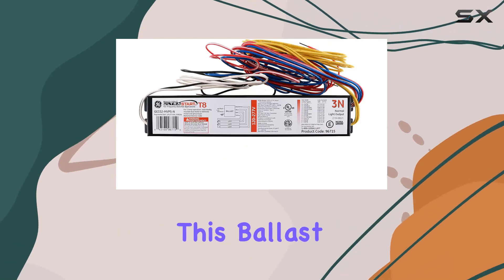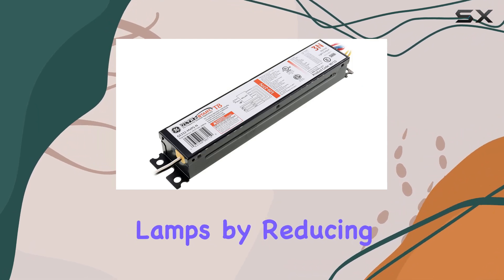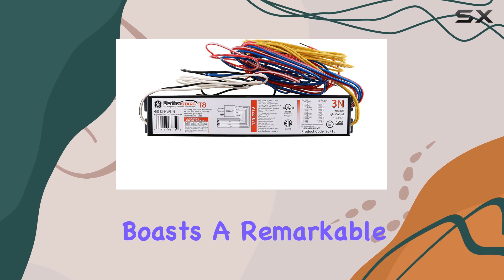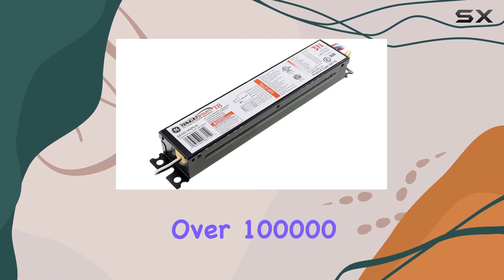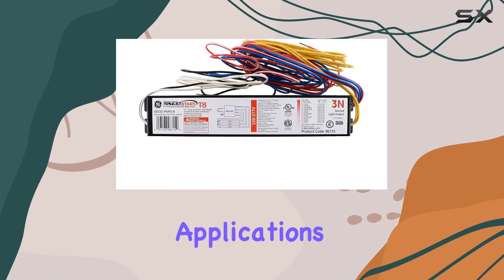One of the standout features of this ballast is its programmed rapid-start technology, which extends the life of your lamps by reducing the stress of frequent on-off cycles. It boasts remarkable durability with over 100,000 cycles, ensuring reliable operation even in high-switching applications.